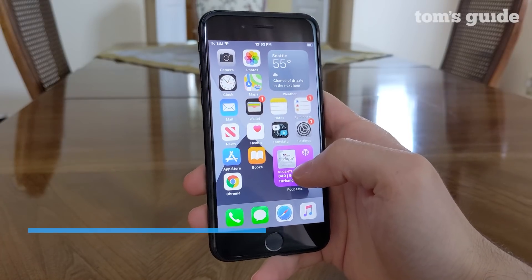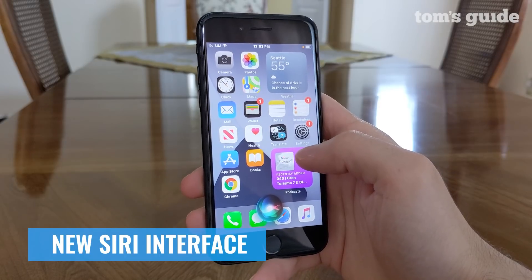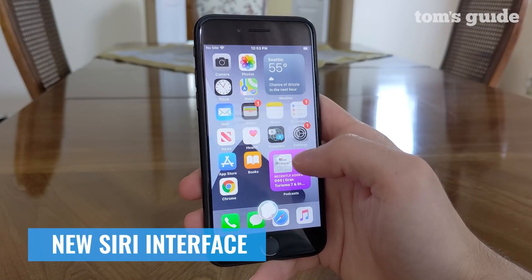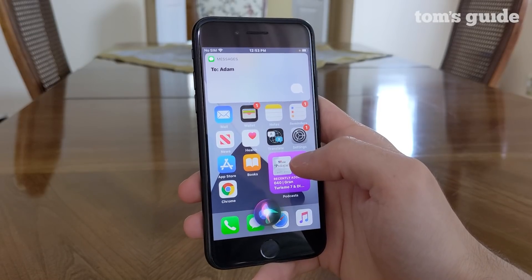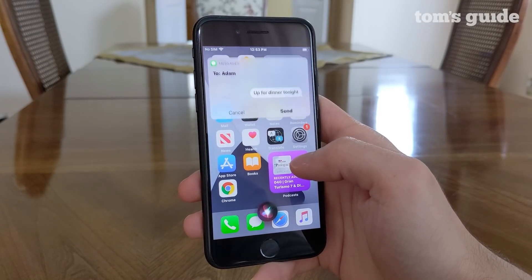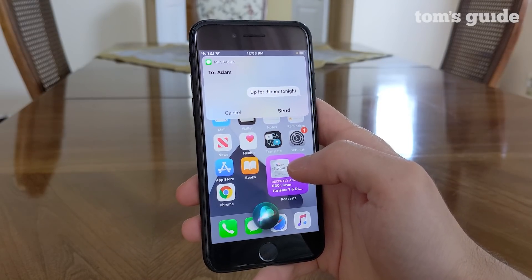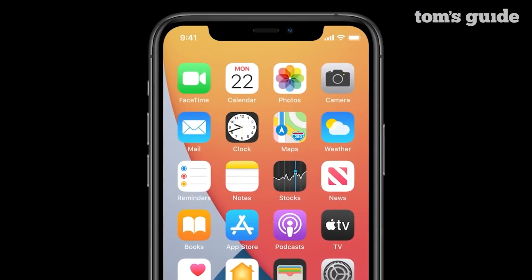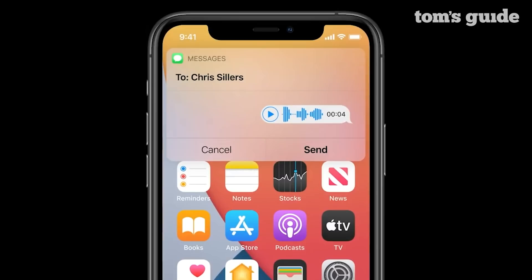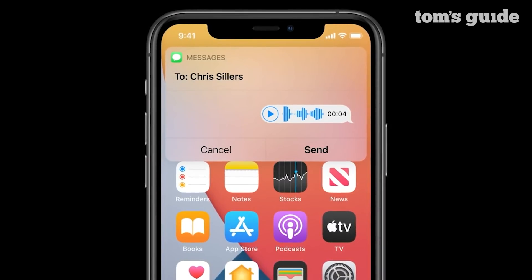Siri has a useful new interface in iOS 14 that slims Apple's Assistant down so it doesn't obscure your view in whatever app you're using. The Siri button lives at the bottom when the Assistant is summoned, and prompts and responses fall from the top, like notifications. Siri can also send audio messages too, which supplements long-time features like the ability to dictate messages. That should be pretty handy if you'd rather just send something in your voice as opposed to having Siri transcribe your words for you.